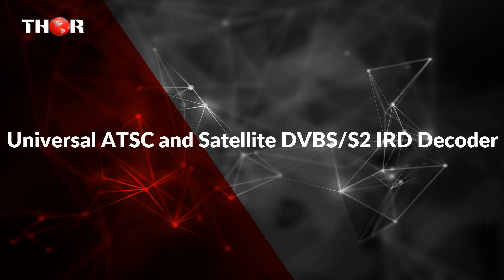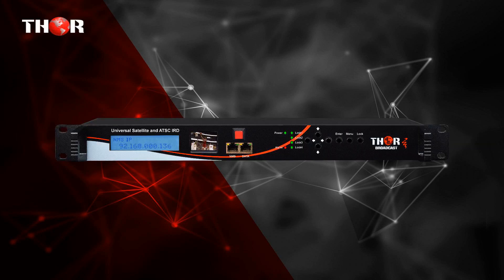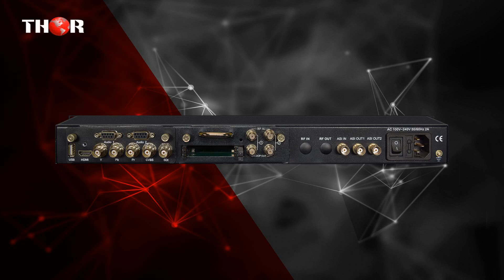The first one is the Universal ATSC and Satellite DVB-S2 IRD Decoder. The HDI-RD is Thor's all-in-one device which integrates demodulation, descrambler, remux, and decoding in one chassis to convert two RF signals — DVB-S, S2, and ATSC — into audio, video, CVBS, YPbPr, HDMI, and SDI outputs.